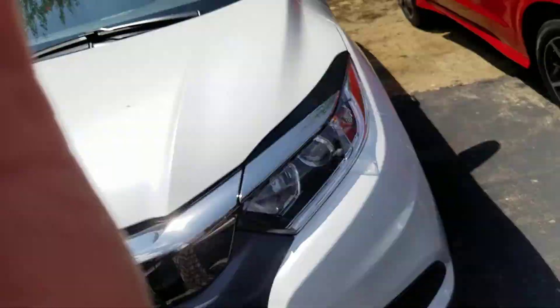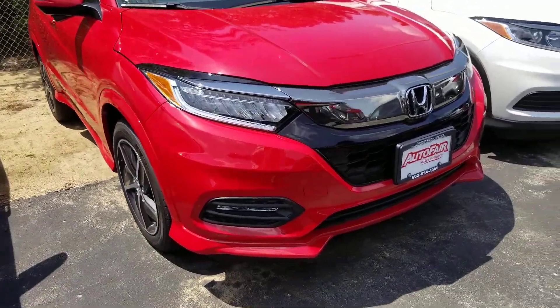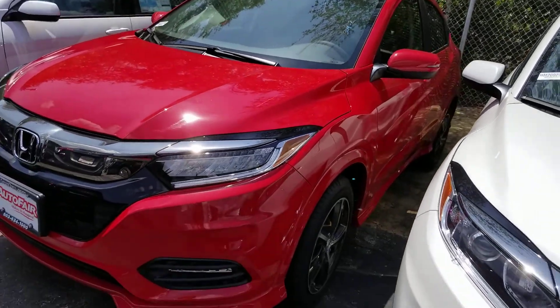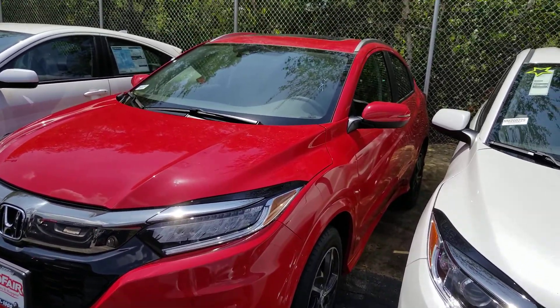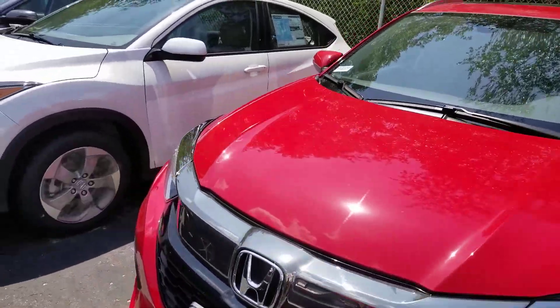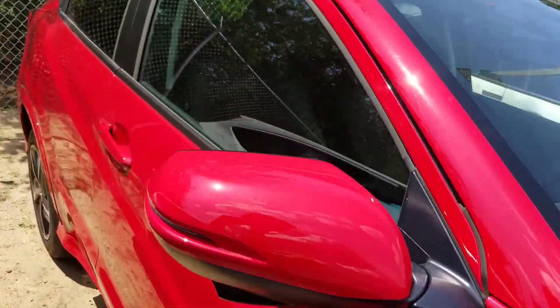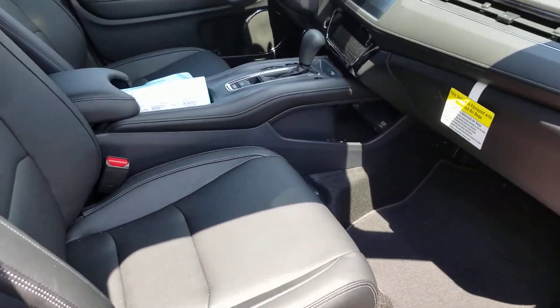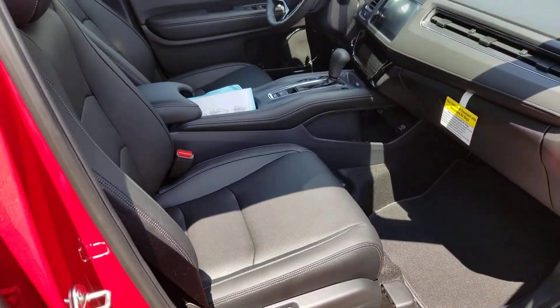I'm making a quick video of this 2020 Honda HRV Touring that you inquired about. We do have it. It's kind of hard to get in the other side because it parks so close, so I'm just going to give you a brief tutorial from the passenger side.